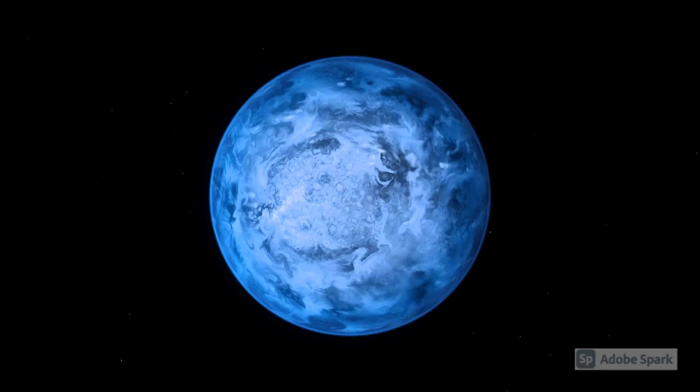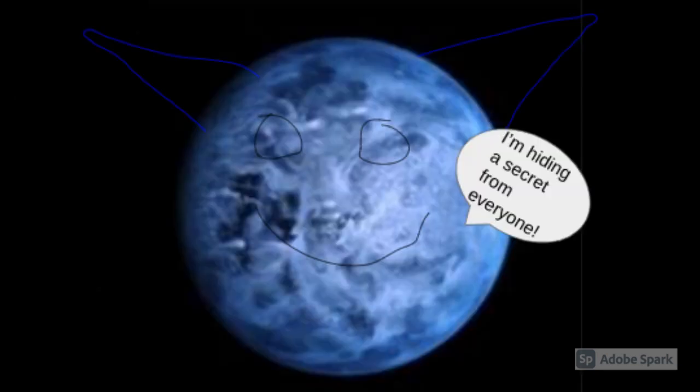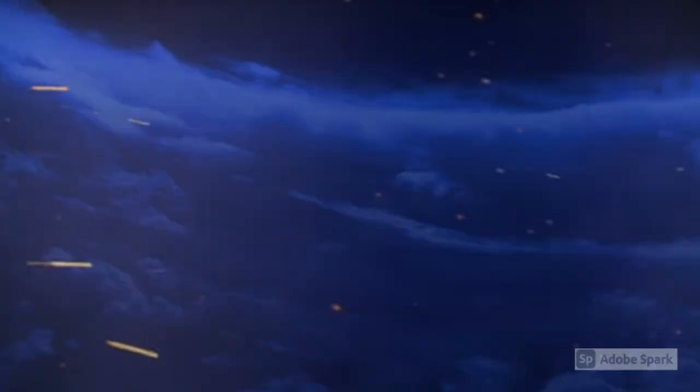Number 1: It has glass rain! At first glimpse, HD 189733 b looks really pretty with its dark blue whorls that look like a painting. But these beautiful colors are cloaking an unnerving secret. The dazzling blue colors come from silicate particles in its atmosphere, which causes it to rain molten glass.